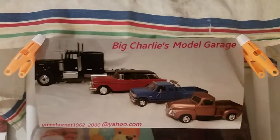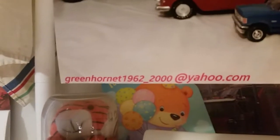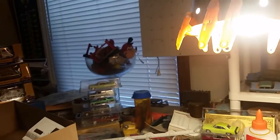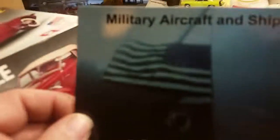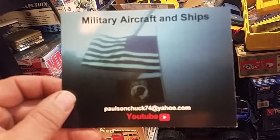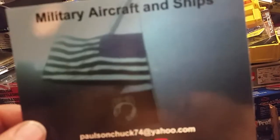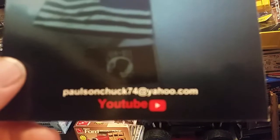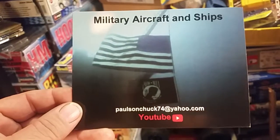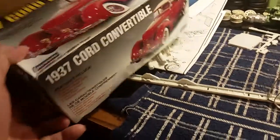Morning guys, Charlie with Big Charlie's Model Garage. Anybody wants a shop card, email me, drop me your address and I'll send it to you. I got a mail call and an update on the big rig. Got a card from Chuck — military aircraft and ships — yesterday. Very nice looking card. If you're not subscribed to him, go over there, he does a hell of a job on those big old ships. There's his email address — my shop card — send him your address, he'll send you one.